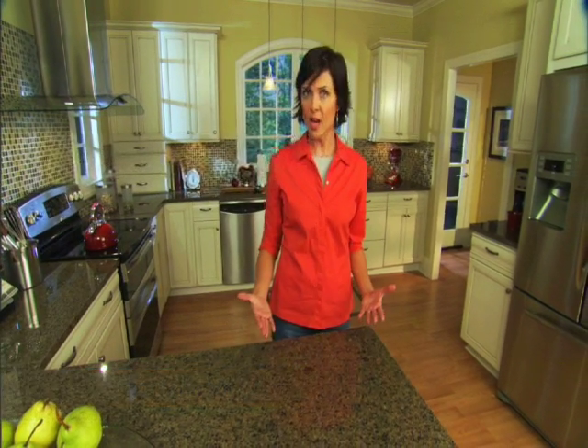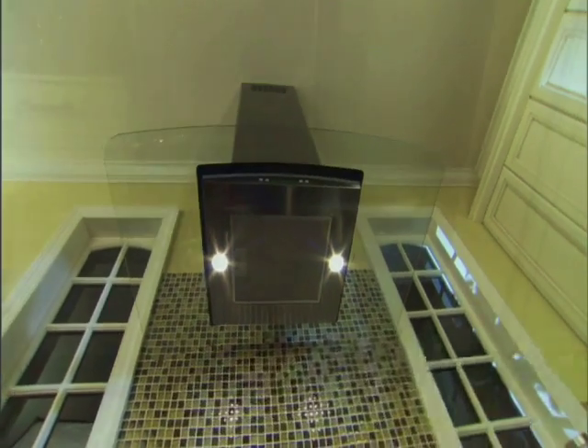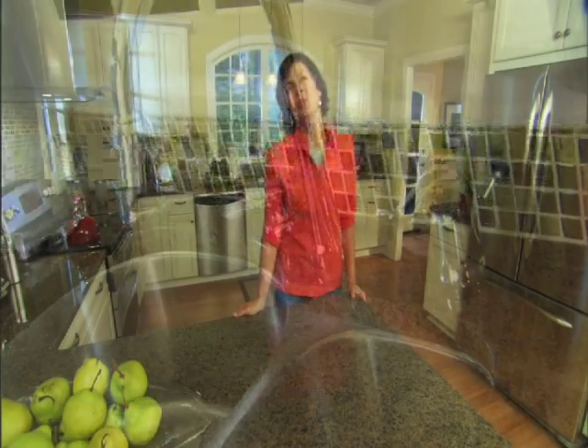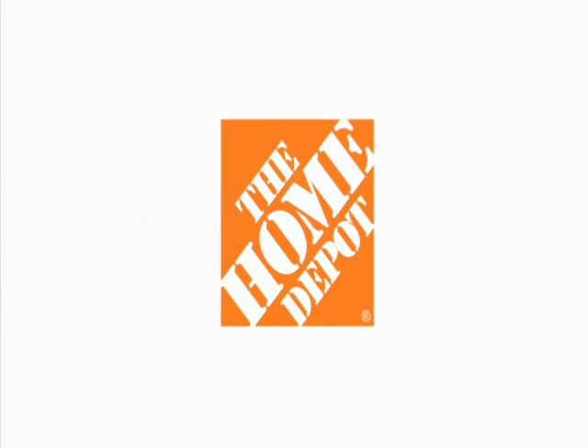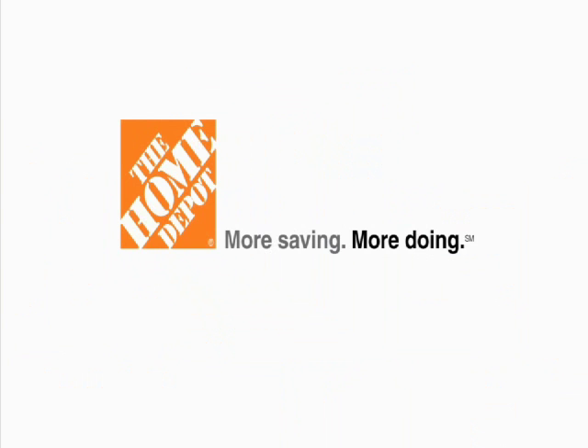All of the design elements in this video can be found in Home Depot stores and online at HomeDepot.com. As you prepare your home for the holidays, start online and then head to the store. For less than a thousand dollars, we transformed this kitchen from bland to Grand Central Station, and now it's back on track for holiday entertaining. You too can do it with help from the Home Depot. More saving, more doing — that's the power of the Home Depot.